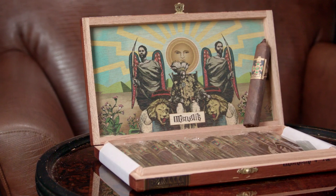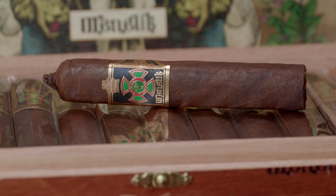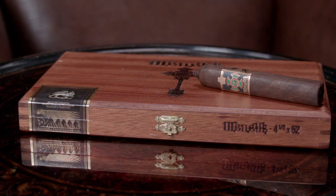We aren't done with Foundation Cigar Company yet. Check out Menelik. Once an event-only cigar, the blend highlights fillers from all of Nicaragua's primary growing regions. Above, you'll find a dark and rich Mexican San Andres Maduro wrapper. The smoke is teeming with hearty servings of espresso beans, cocoa, molasses and a gentle earthiness.